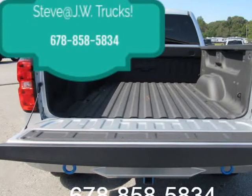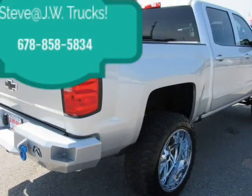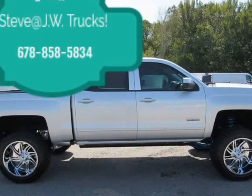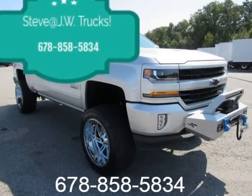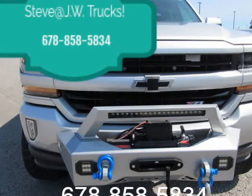Package Z71 Appearance Package. Mechanical: Rear Axle 3.42 ratio, standard on 4WD. LV3 4.3L EcoTec3 V6 Engine. Also available with LV3 5.3L EcoTec3 V8 Engine.